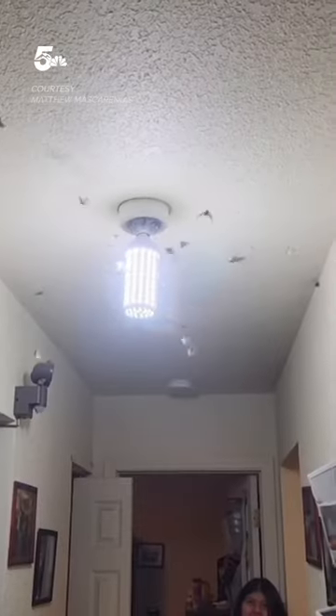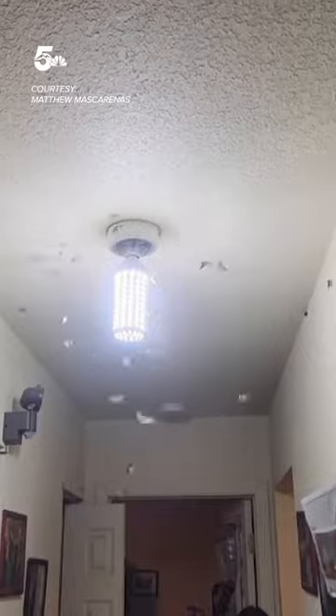Some unwanted and uninvited guests may be found in your homes and cars right now. We're talking about Miller Moths. They're here and they're everywhere.